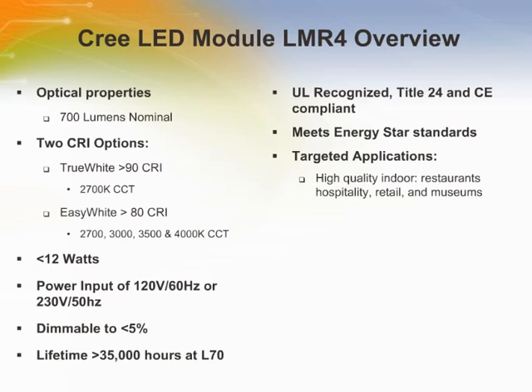The LMR4 evaluation kit provides information to correlate lifetimes up to 50,000 hours based on the thermal design from each OEM luminaire. In terms of targeted applications, it's really anywhere energy efficiency, long life, and high colour rendering are required — but particularly high-quality indoor lighting where True White technology is valued, such as restaurants, hospitals, retail, and museums.